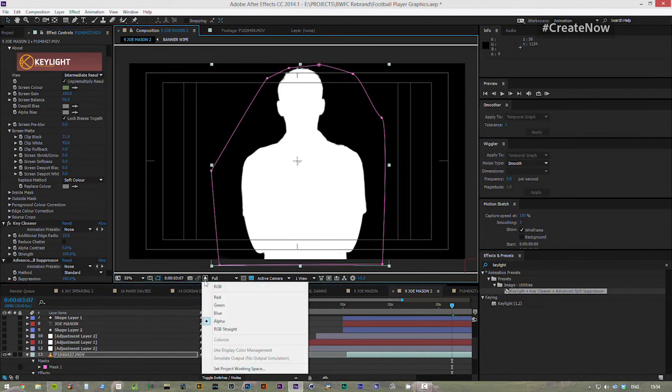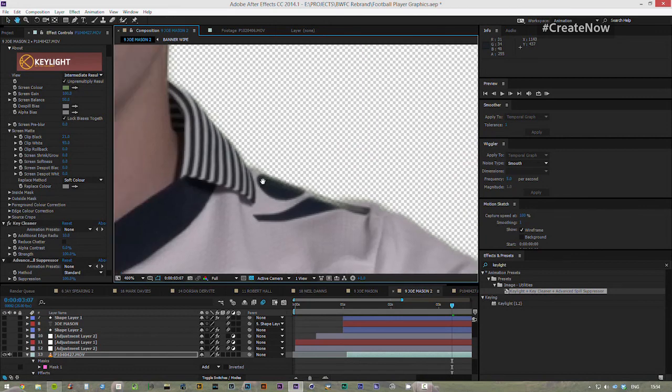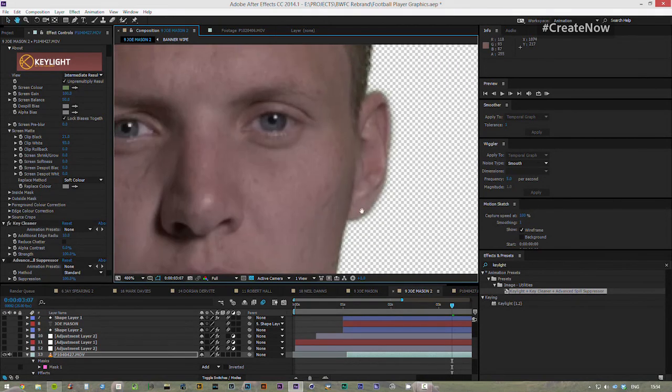But in combination with the Key Cleaner and Advanced Spill Suppressor, you've got even more control. With these new effects, if I put it back over to RGB and come in and focus on the edges here a little bit...